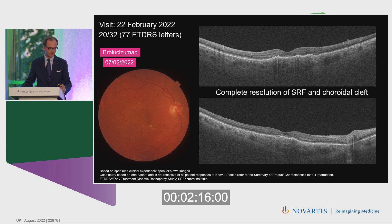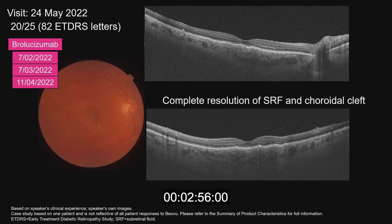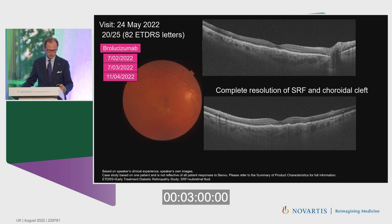After just one brolucizumab injection in February 2022, within a few days we observed very good results: not only was the subretinal exudation completely resolved, but the corridor cleft was also completely resolved. This is a particularly notable case because I don't recall such excellent results including corridor cleft resolution before. We continued injecting the patient in February, March, and April 2022 with persistent complete resolution of fluid — the macula was completely dry.